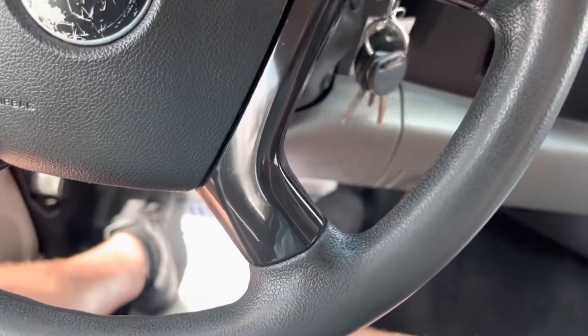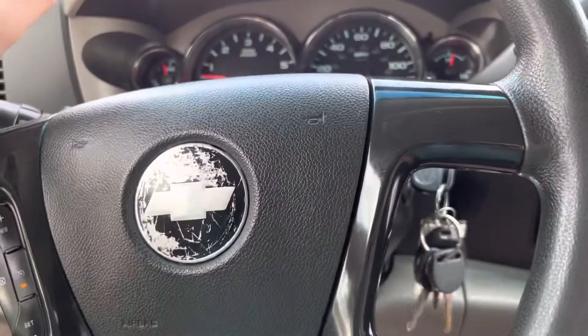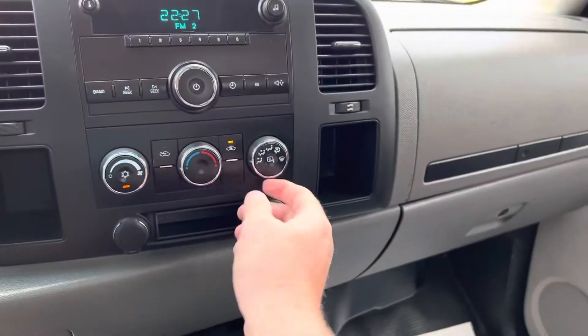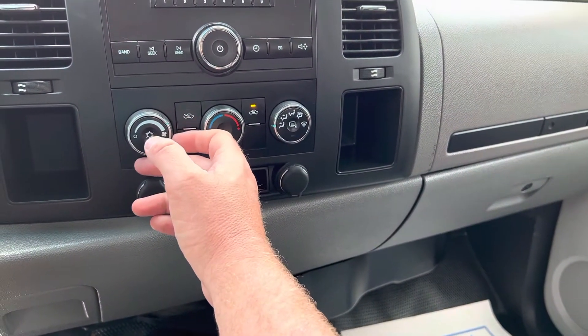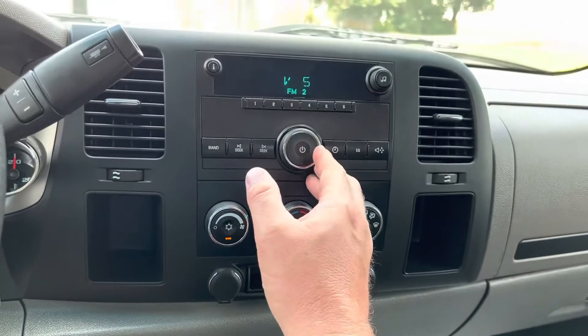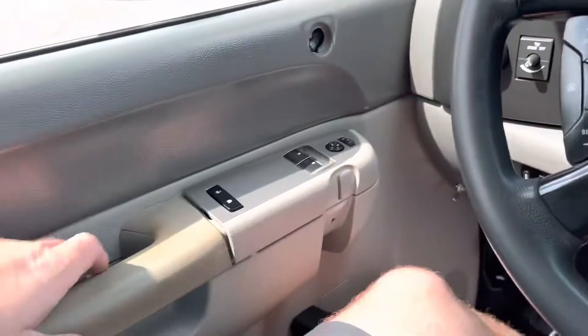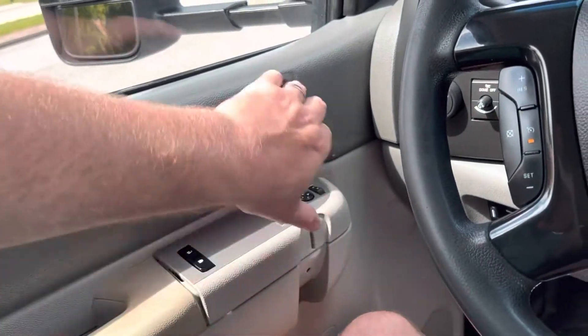142,167 on the mileage. AC blows cold, radio works. That door panel was $460 just because that piece is missing — you can't get just that piece, you have to buy the whole door panel. I just can't sell something that's like that.